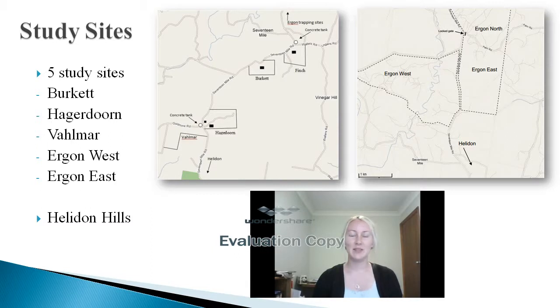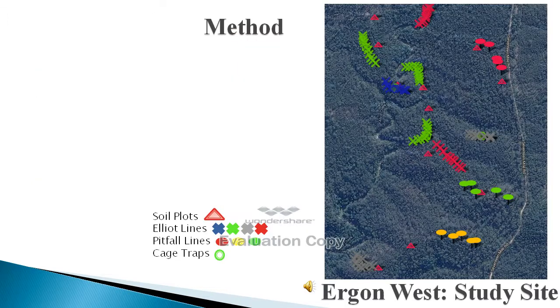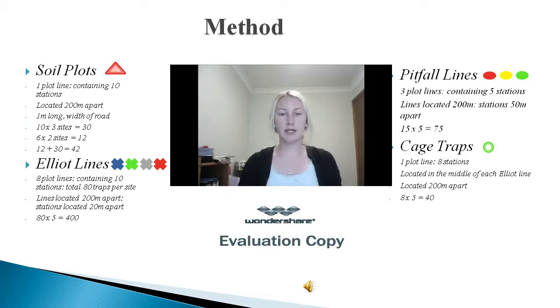Five study sites were Burkett, Hagedorn, Falmer, Ergon West and Ergon East. Shown is a schematic diagram of Ergon West showing the locations of the traps. Over three days of trapping, four different techniques were used: sawplots, Elliot traps, pitfall traps and cage traps, which were evenly spread over the five sites.